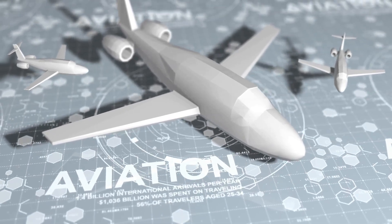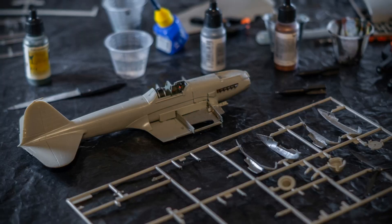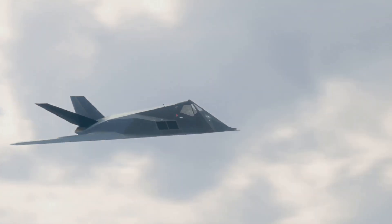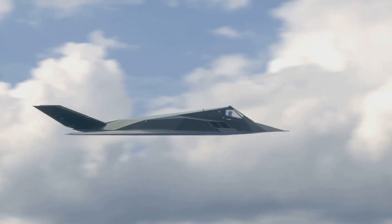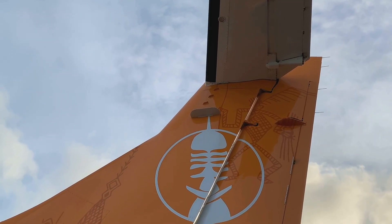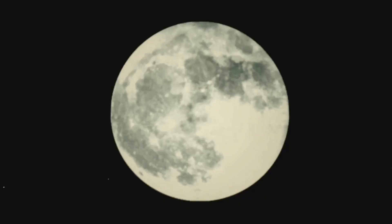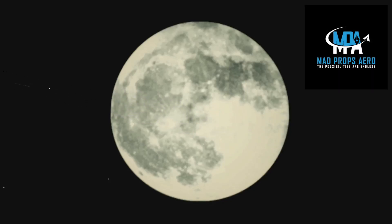The journey through the history of aircraft construction is a testament to human ingenuity and our relentless pursuit of innovation. From the wood and fabric biplanes of the early 20th century to the sleek composite airliners of today, we've witnessed remarkable advancements in materials and design, each iteration pushing the boundaries of what's possible. New materials, innovative designs, and a commitment to sustainability will shape the aircraft of tomorrow, making air travel safer, more efficient and more accessible. So stay curious, keep exploring, and never stop marvelling at the wonder of flight. The sky is not the limit when there are footprints on the moon. Like and subscribe to the Mad Props Aero channel for more great aviation content every week.